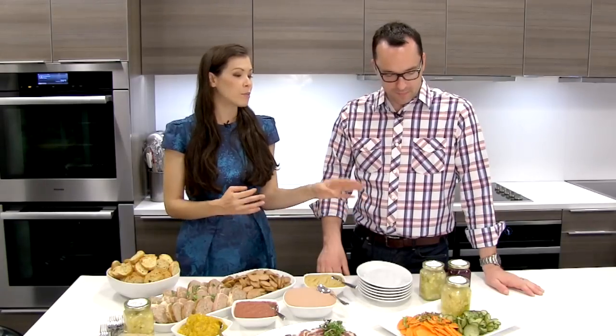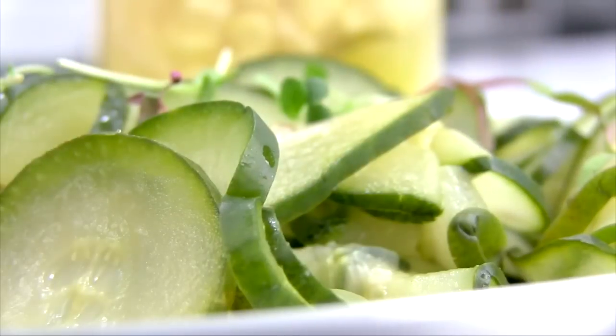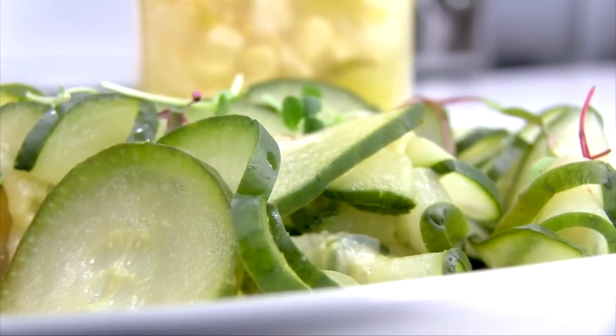Let's talk about pickled items, because charcuterie and pickles go so well together. What are the types of pickled items you recommend having? You can just have pickles, but it goes well with all sorts of things. Really what you're doing is cleansing your palate. You're eating things that are salty and fatty, and then you eat a pickle — you've got that vinegar brine and it kind of washes everything, and you're ready for more.